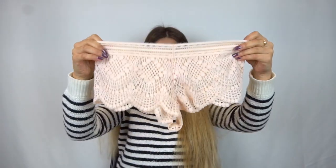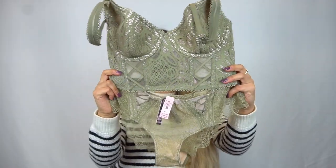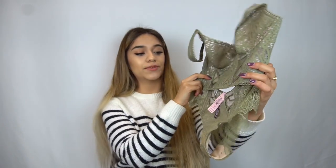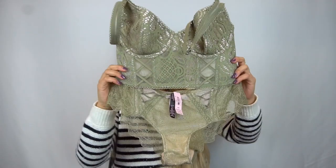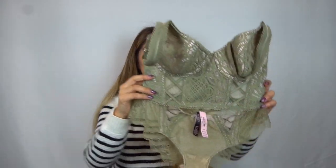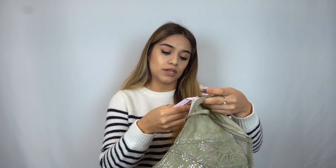And then the matching panty — this one actually doesn't have the tag but I think I got it for $9.99. This is probably one of my favorite ones for sure, so cute. Actually I think this is my favorite one — it's so freaking adorable, the color is to die for, the lace, the details, so cute.